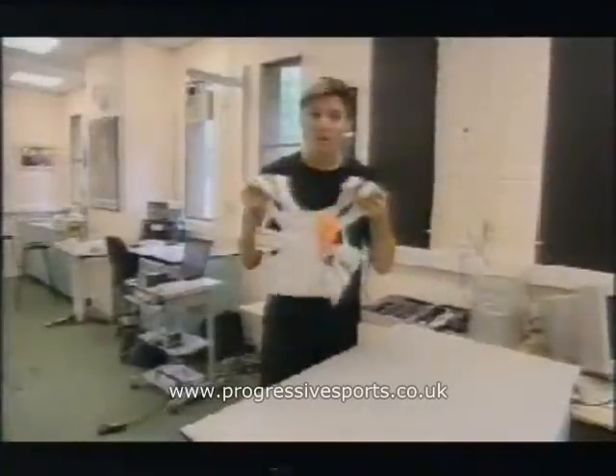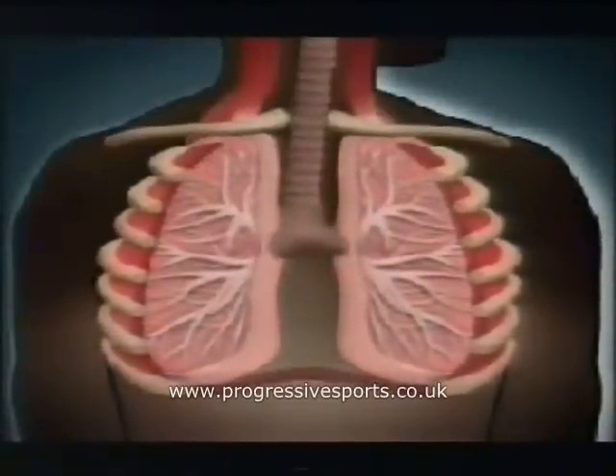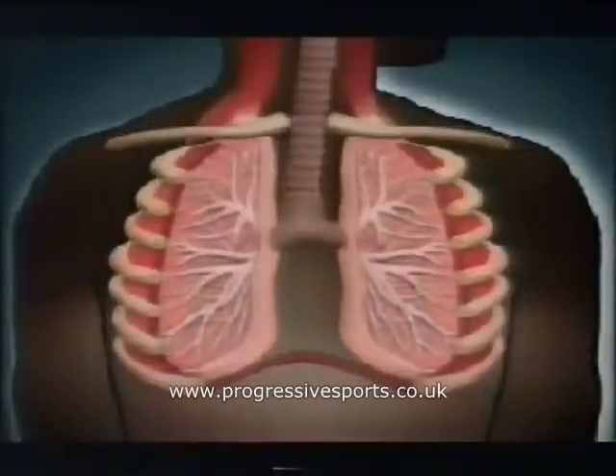It may look a little bit funny, but it's still at the prototype stage. The vest is designed to give the muscles around the lungs something to push against. They get fitter the harder they work, and that will benefit overall performance.